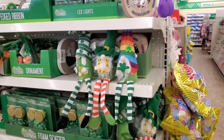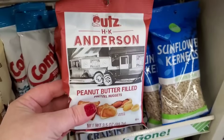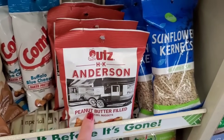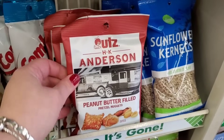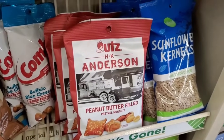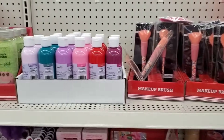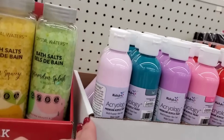These peanut butter filled pretzel nuggets by Uts/HK Anderson are back — 3.5 ounces for $1.25, which is a good price. Some people just love peanut butter, and the color is good for little man Valentine baskets. Now this I have not yet seen — it's in the Valentine section, obviously with colors for Easter and Valentine's: lavender mist, teal, lavender, pink, scarlet red, and mulberry.